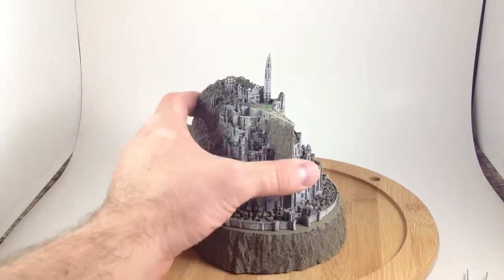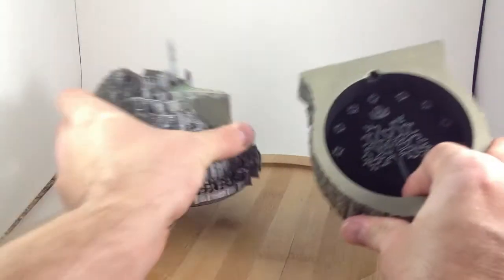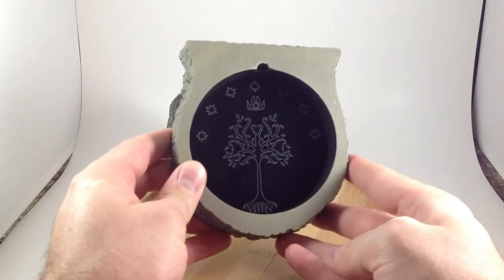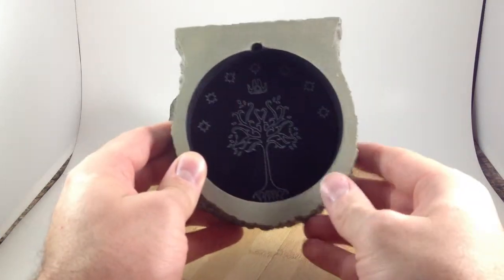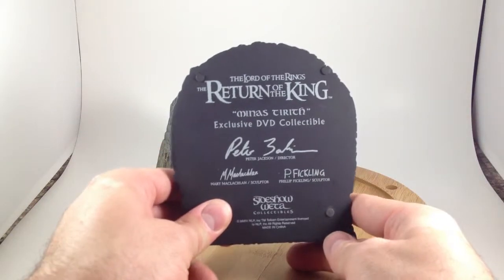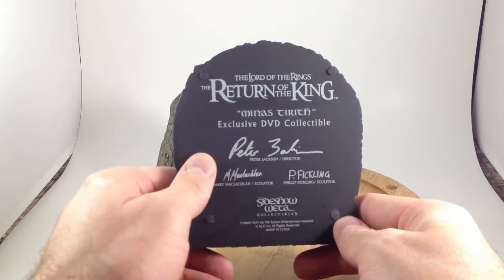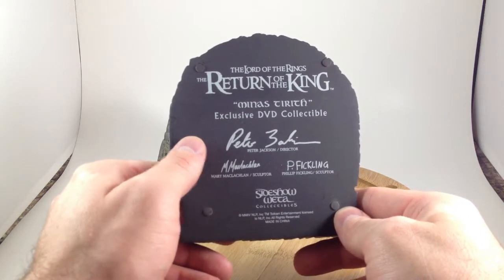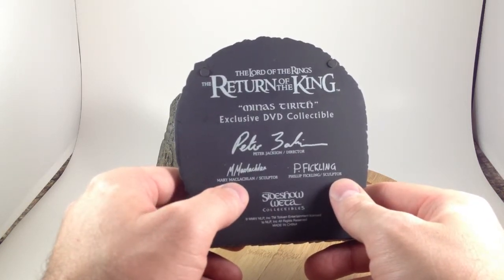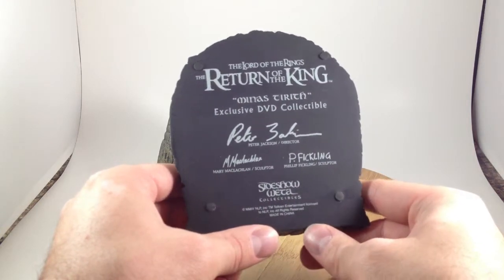This also serves as a jewelry box or container — it's got felt inside. It has the symbol of the Kings of Gondor with the white tree, the seven stars, and the crown. No one will ever see it, but it's neat. On the bottom it says this one came with the Return of the King DVD set. It's got a facsimile of Peter Jackson's signature, as well as the two sculptors, Mary McLaughlin and Philip Fickling, and it's a Sideshow Weta item.